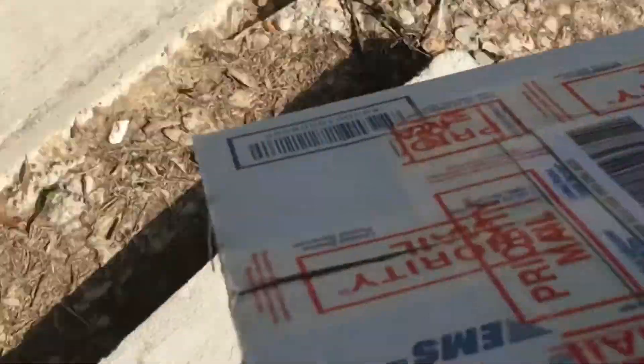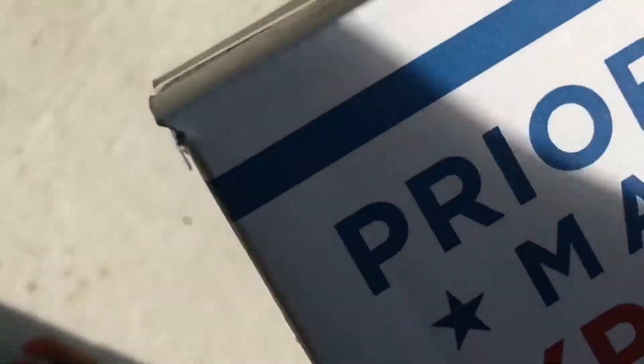So guys, we got that lovely package here. It's a beautiful day out — feeling that 4th of July mood, you know — just going up and putting the package in.